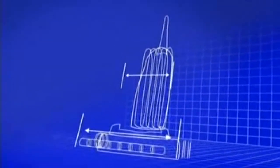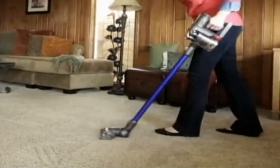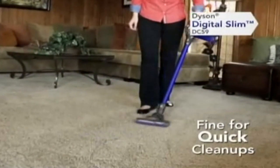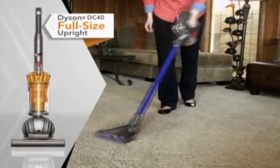Dyson solved this problem by slicing down the traditional upright design and invented the first go-anywhere ultralight upright. There was just one problem. While it's fine for quick clean-ups and surface dirt, unfortunately it just doesn't deep-clean carpets as well as a full-size Dyson upright.